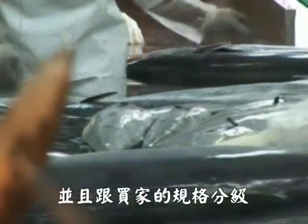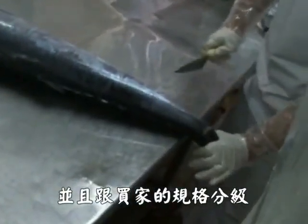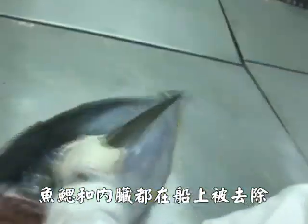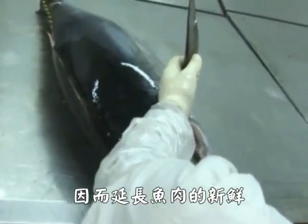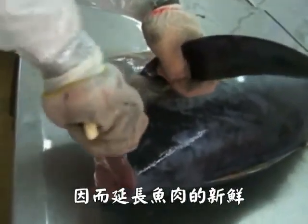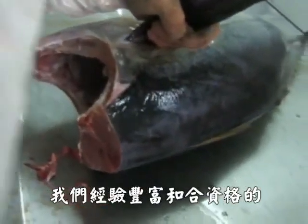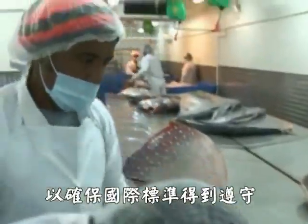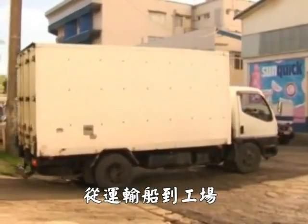Immediately after they are offloaded, fish are sorted by species and graded by buyer specification. For our gutted fish, the gills and guts are removed immediately on board the vessels to prolong the freshness of the meat. Our team of qualified and experienced quality controllers is also present to ensure that international standards are adhered to in the transportation from vessels to our factory.